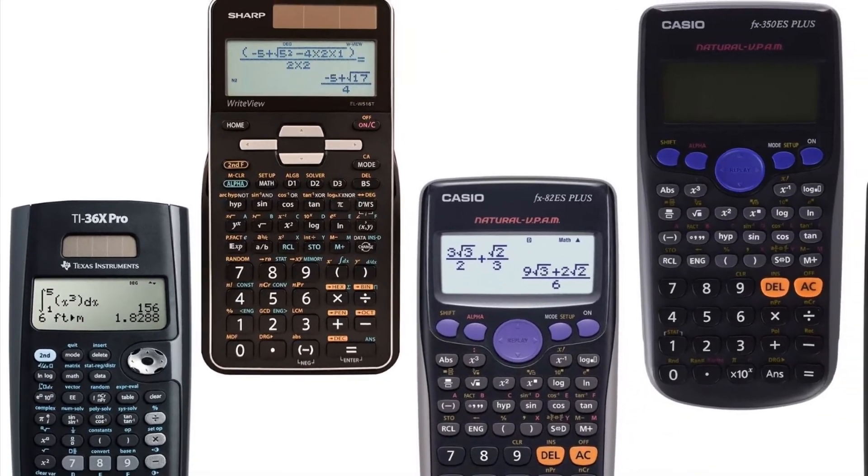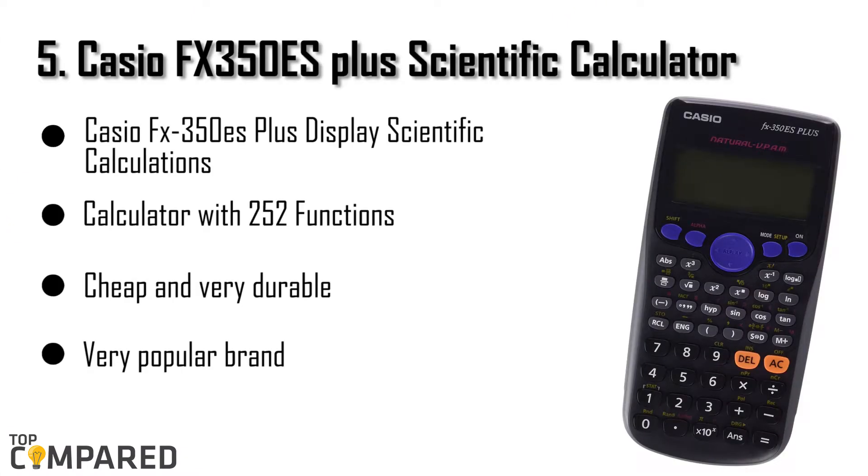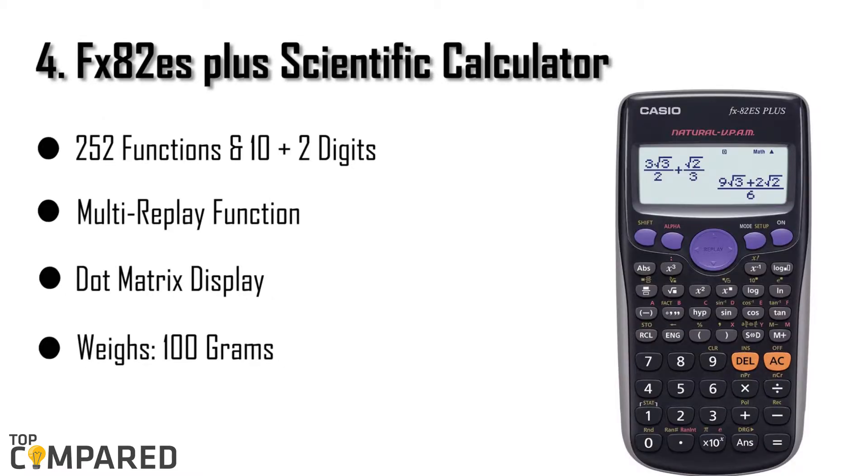Starting from last on the list, the fifth product is the Casio FX-350S Plus scientific calculator. Casio is a very popular brand among university students, and many professors also tell their students to get one of these. They are cheap and very durable — you can buy one and it will last a lifetime. Change the battery and you can even give it to your kid. It boasts 252 functions, and is available for only $20 on Amazon, making it worth every dollar.